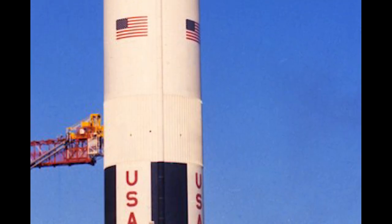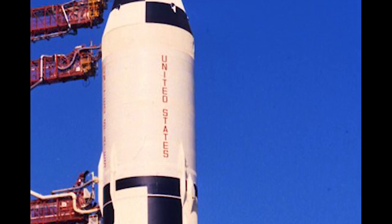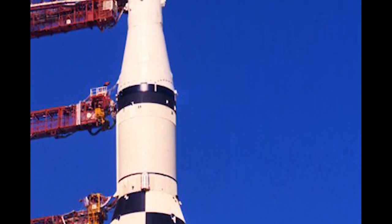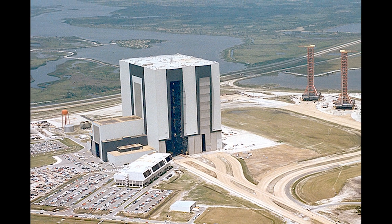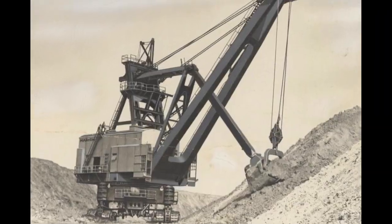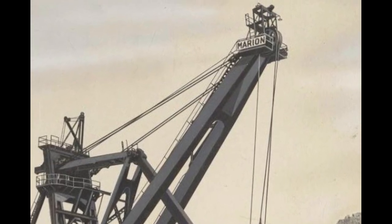Back in the day, NASA had to figure out a way to move the massive 363-foot-tall, multi-million-pound moon rocket it called Saturn V from the building in which it was assembled — the Vehicle Assembly Building, or VAB — to the launch complex where it would lift off to carry men to the moon. The answer came from the coal mining industry and giant machines which were performing surface strip mining operations in Kentucky.